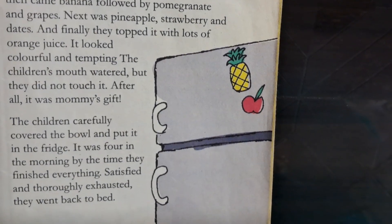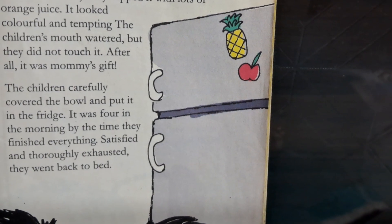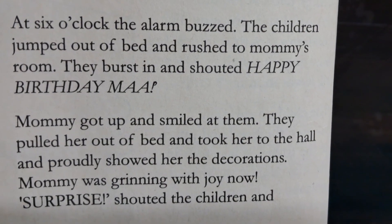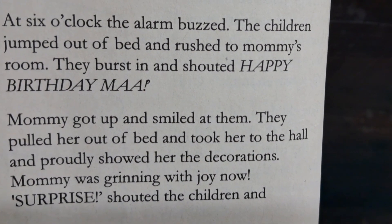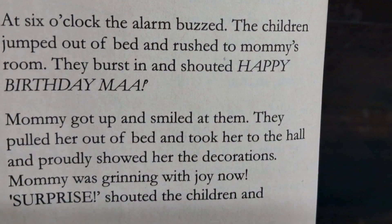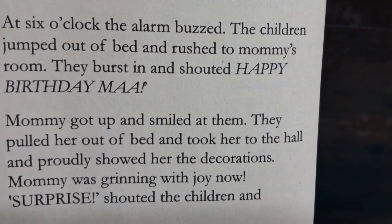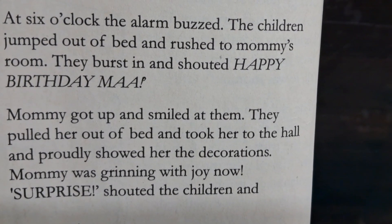By the time they finished everything, satisfied and thoroughly exhausted, they went back to bed. At 6 o'clock, the alarm burst. The children jumped out of bed and rushed to mommy's room. They burst in and shouted, "Happy birthday, mom!" Mommy got up and smiled at them. They pulled her out of bed and took her to the hall and proudly showed her the decorations.